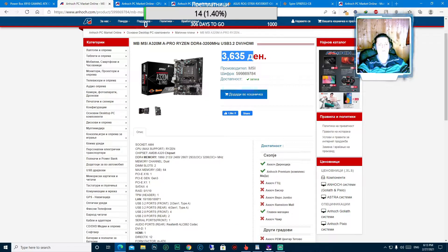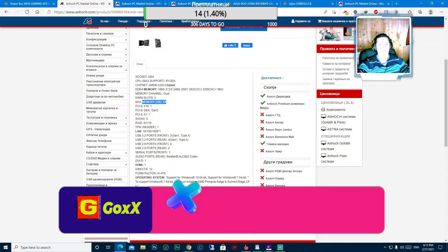Оваа матична плоча има сокет AM4, поддржува процесори Максимум Ryzen, има чипсет AMD A320, поддржува максимална меморија до 3200MHz, поддржува Dual Channel Mode, има два слота за меморија, максималната меморија која може да се инсталира е 64 гигабајти. Има PCIe x16 - 1 слот, PCIe Gen 3 - 1 слот, PCIe x1 - 1 слот, SATA 3 - 4, RAID поддржува.